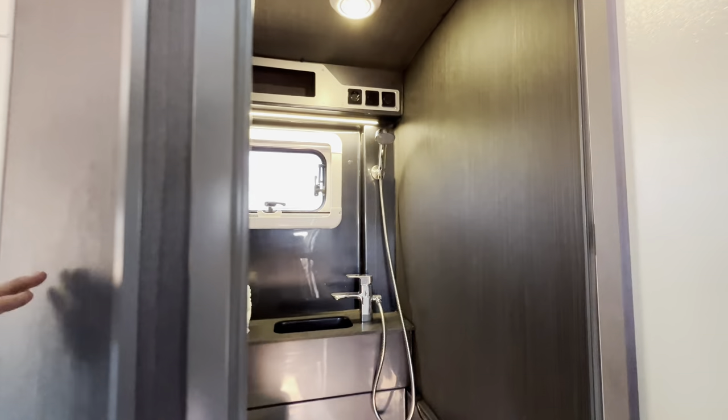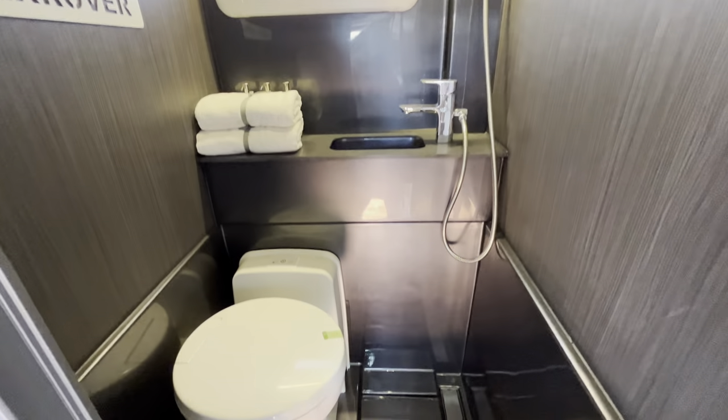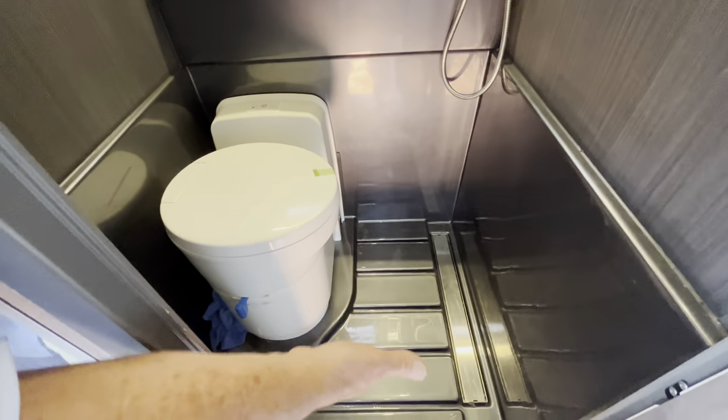This is one of the features that I really like — this is our bathroom. It is a wet bath. One of the unique items is the floor, which allows draining. No matter what angle you're at, it's not going to pool water.